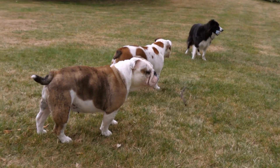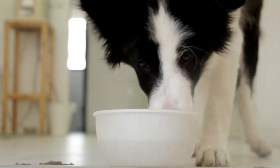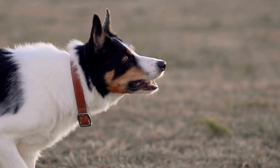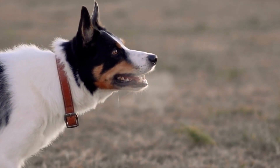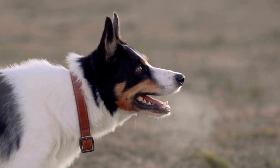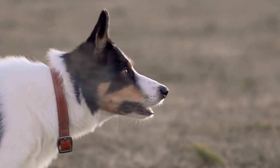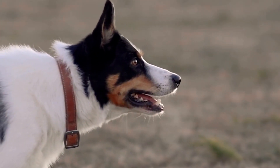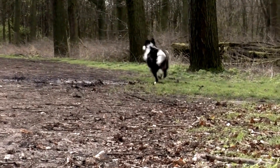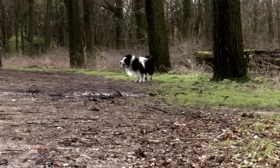Three: Hide and Seek. This classic game can be adapted to suit your Border Collie's incredible intelligence. Start by hiding a toy or treat in a designated room and encourage your Collie to find it using verbal cues like "find it" or "where is it?" Once they become adept at this game, move on to hiding objects in different rooms or even outdoor spaces. This activity stimulates their natural herding instincts and provides mental stimulation.